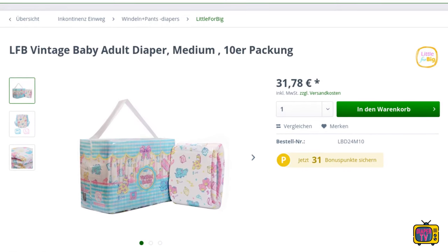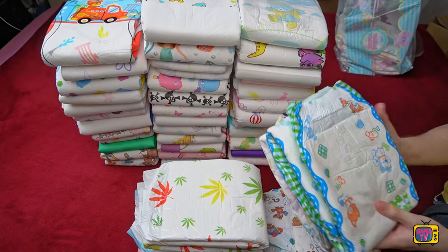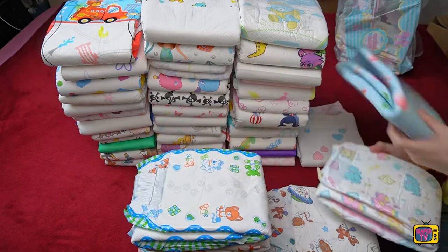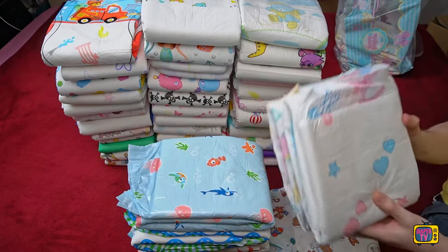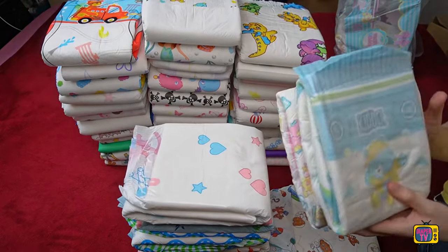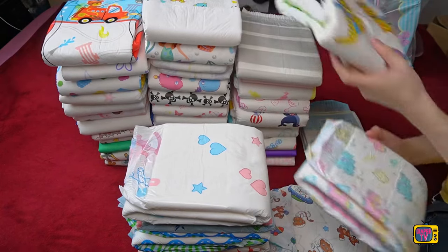There is nothing to criticize about the quality of the print, which is impeccable — as can be found almost everywhere with cheaper diapers between €2.30 and €3 each. The material is also very comfortable. As it is so soft, the diaper adapts perfectly to the body. If you close the legs, for example, the diaper is comparatively unnoticeable. This is somewhat surprising, as it weighs quite a lot at 230 grams.